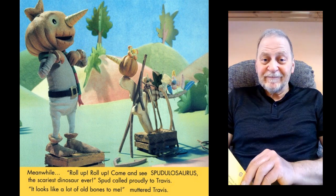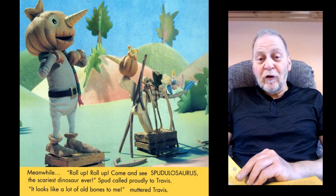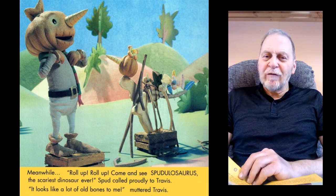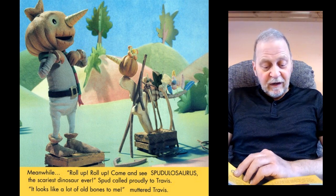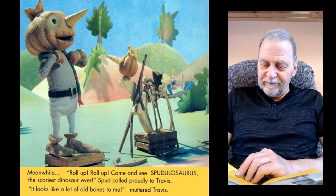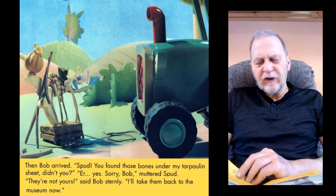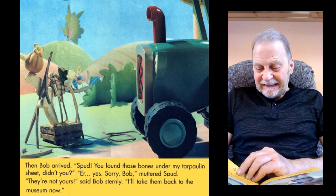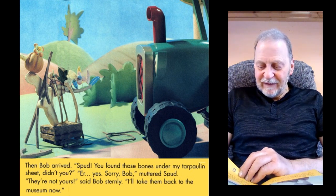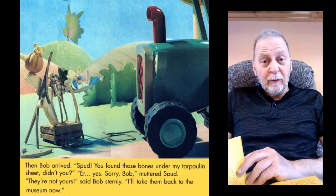Meanwhile, "Roll up, roll up, roll up! Come and see Spudulosaurus, the scariest dinosaur ever," Spud called proudly to Travis. "It looks like a load of old bones to me," muttered Travis. Then Bob arrived. "Spud, you found those bones under my tarpaulin sheet, didn't you?" "Er... yes. Sorry, Bob," muttered Spud. "They're not yours," said Bob sternly. "I'll take them back to the museum now."